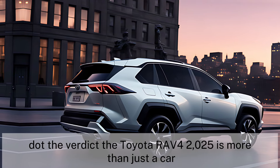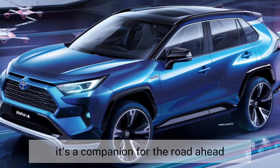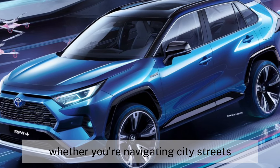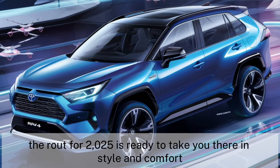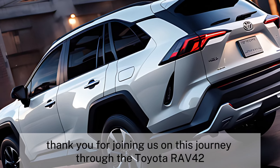The Toyota RAV4 2025 is more than just a car — it's a companion for the road ahead. It's designed for those who demand excellence in every aspect of their vehicle, from design to performance to safety. Whether you're navigating city streets or embarking on a cross-country adventure, the RAV4 2025 is ready to take you there in style and comfort.